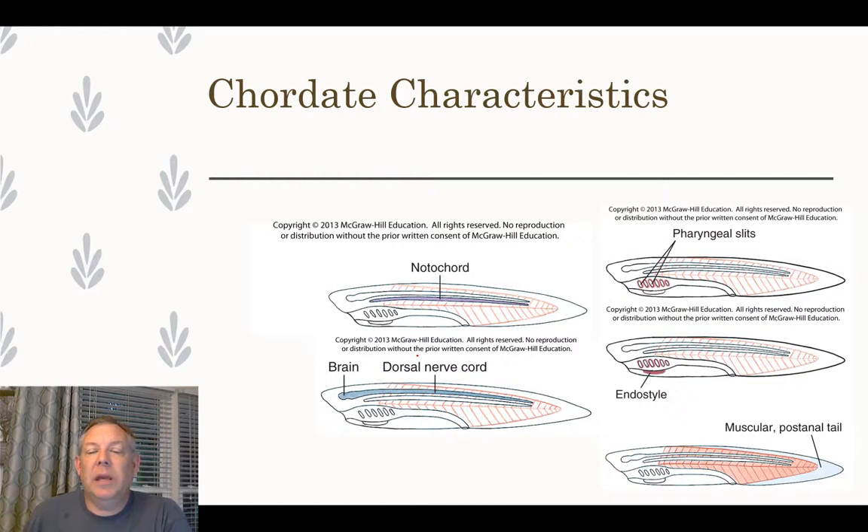Here's a diagram showing some of those characteristics. Not all chordates have all these characteristics all the time, but they often display them during their larval stage. For example, at one time you had pharyngeal slits and you had a post-anal tail, and then those didn't develop much further — but you had those when you were a fetus.